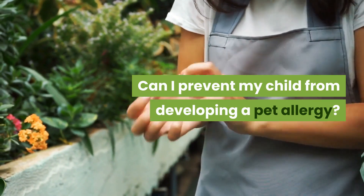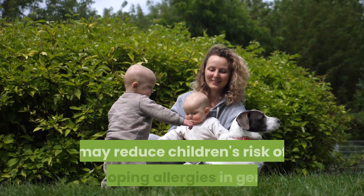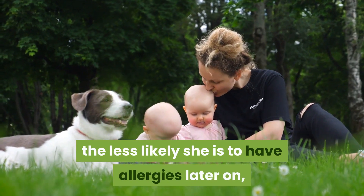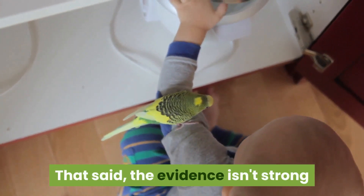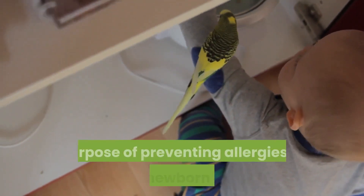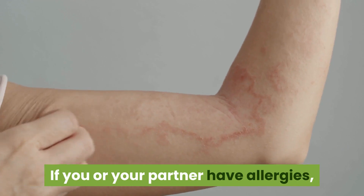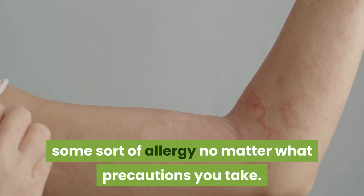Can you prevent your child from developing a pet allergy? Possibly. Research suggests that exposure to animals in the first year of life may reduce children's risk of developing allergies in general — in fact, the more pets a child is exposed to as a baby, the less likely she is to have allergies later on, according to a recent study. That said, the evidence isn't strong enough to recommend either buying a new pet or removing an existing pet solely to prevent allergies in your newborn. There are no known ways to guarantee pet allergy prevention.